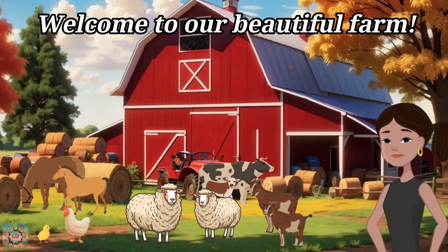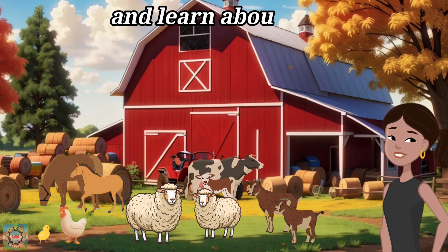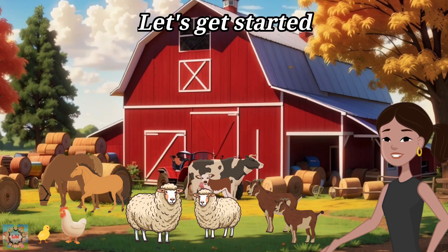Welcome to our beautiful farm. Today, we're going to explore five amazing farm animals and learn about their unique features. Let's get started.